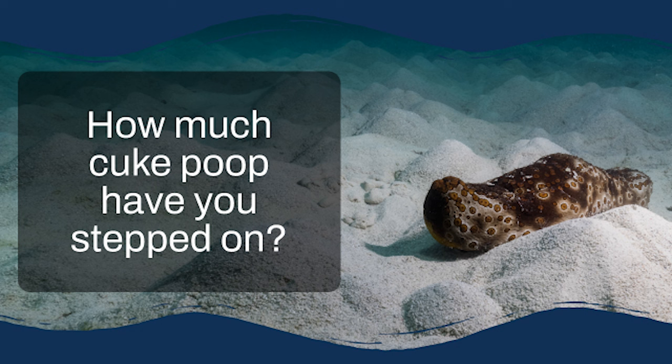You know how earthworms are like nature's little recyclers, churning up the soil and making it super fertile? Well, sea cucumbers do something similar on the ocean floor — they're like the earthworms of the reef, except instead of dirt they're munching on sand. They're what's called detritivores, which means they eat decaying organic matter found in the sand, digest the good stuff, and leave behind very clean sand.